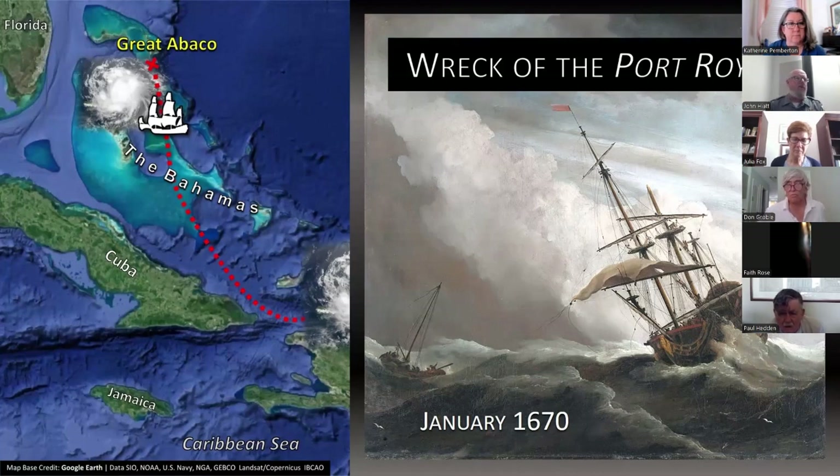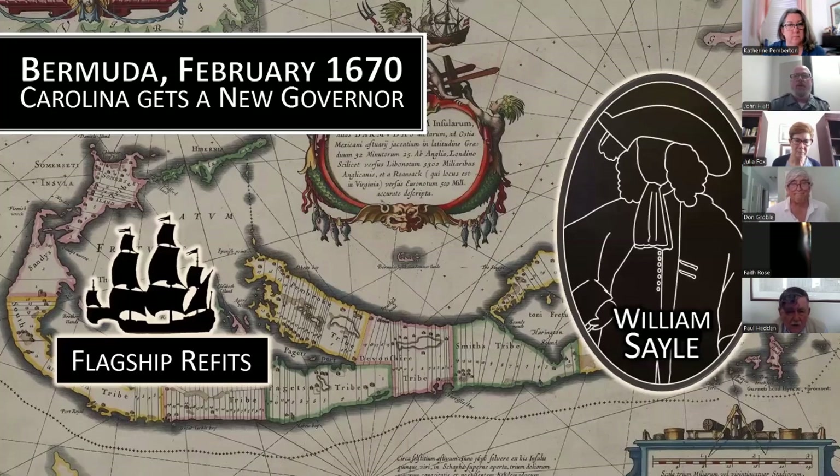While a few Port Royal survivors secured passage to Bermuda and possibly rejoined the expedition, the majority — Joseph West later reported — abandoned the venture and remained in the Bahamas. While West saw to the repair and refitting of the flagship in Bermuda, Sir John Yeamans again decided to withdraw from the expedition, claiming he was required to return to Barbados to serve as commissioner in territorial negotiations with the French over the island of St. Kitts. Before departing, Yeamans selected the elderly Bermudian William Sayle to replace him as governor of Carolina — a logical choice given Sayle's previous executive experience having led Puritans who colonized the Bahamian island of Eleuthera in 1648 and served two terms as governor of Bermuda.